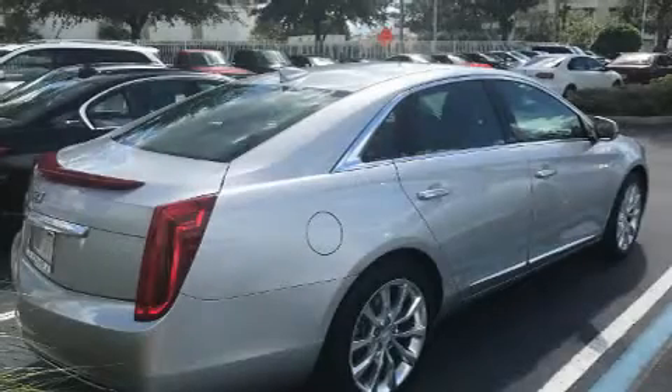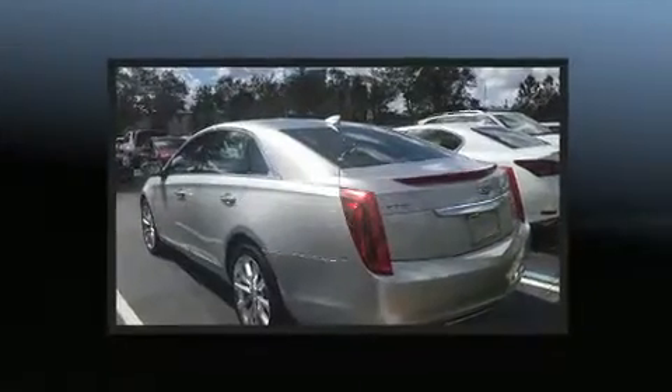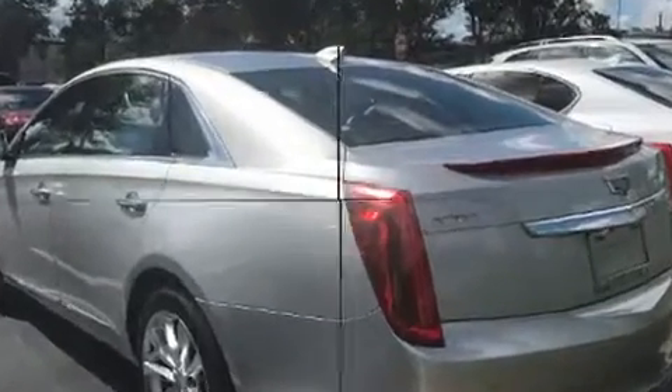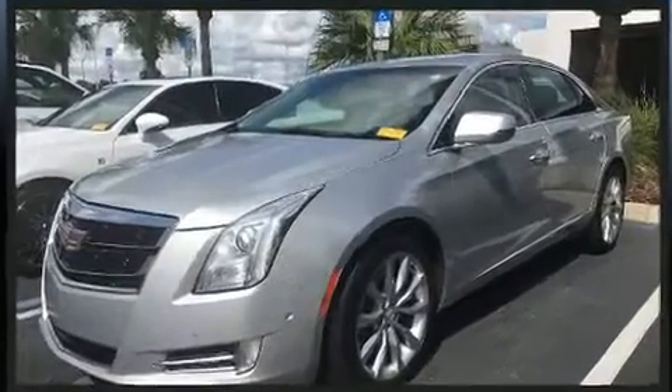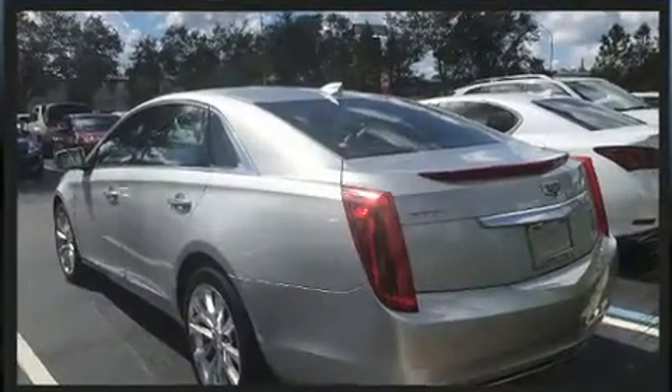You can expect a lot from the 2016 Cadillac XTS. A 3.6 liter V6 engine pairs with a sophisticated six-speed automatic transmission, and load leveling rear suspension maintains a comfortable ride. This model accommodates five passengers comfortably.